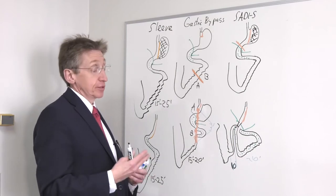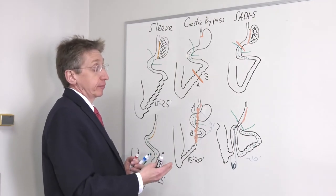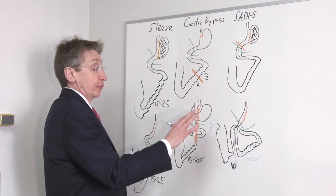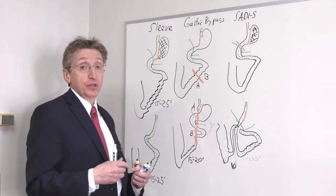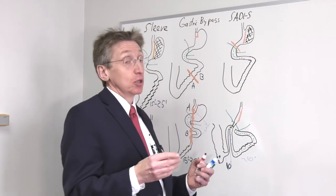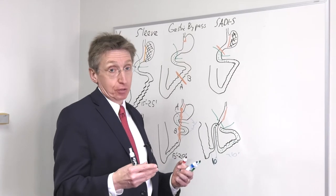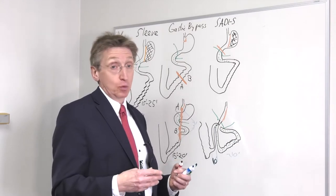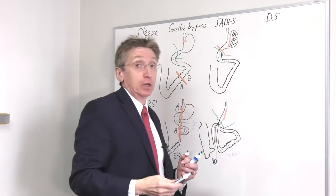Today, in 2020, most insurance companies don't pay for SADI yet, though this will probably change in the future. Because they don't pay for it, there's another surgery that's been around for 20 to 30 years, done many times in the United States, and paid for by insurance without problems. That procedure is called biliopancreatic diversion with duodenal switch — a mouthful, so we give it the short name DS, or duodenal switch.